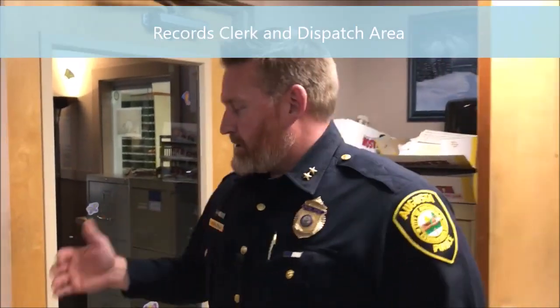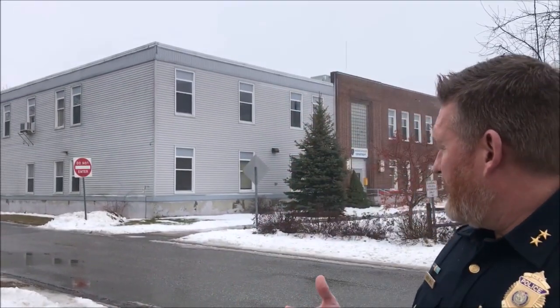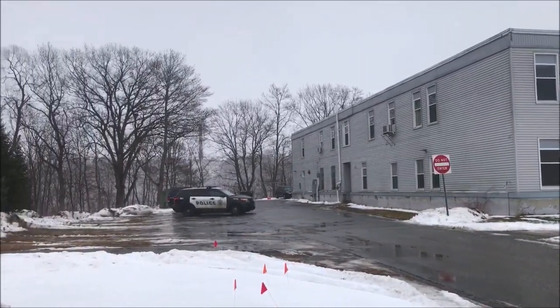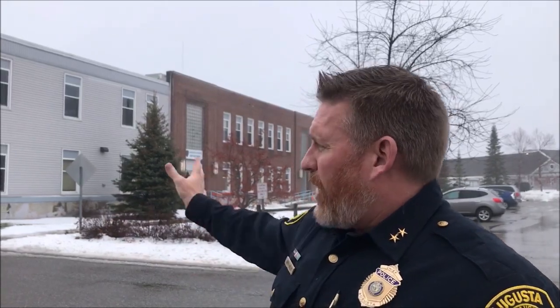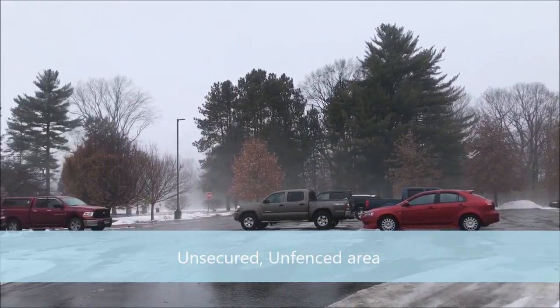Now we've moved into the clerk's office and the entrance to dispatch — another issue we'll have to contend with. Right now we have three dispatch terminals in this room with no space for any growth. Calls are actually going up, so there's going to be a need for more dispatchers, not less — we'll eventually need a room that can have more than three terminals. Behind me is what the public sees when they drive in, which is the entrance to the police department. In a more efficient, newer-style police station this would all be secured, fenced in, with dedicated parking for officers and employees.